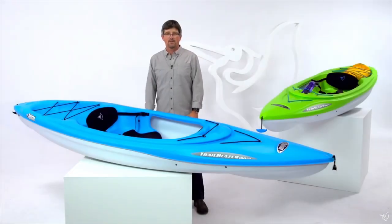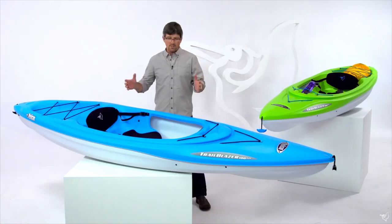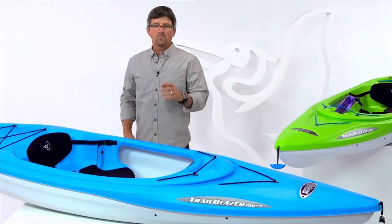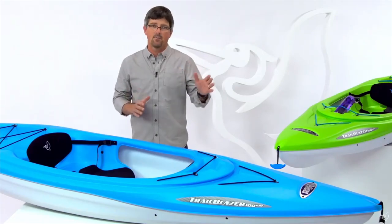Hi, I'm Joel McBride with Pelican International, and this is the Trailblazer 100 NXT, a recreational sit-inside kayak designed to meet the needs of a wide variety of paddlers. This boat was designed with a twin-arch multi-chime hull for maximum stability and speed out on the water.